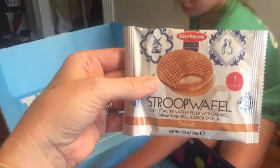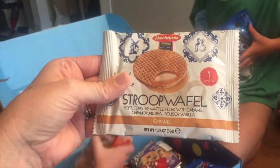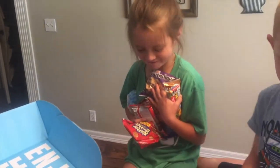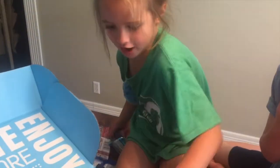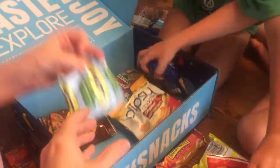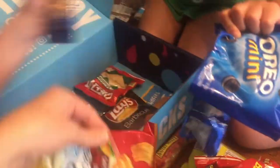Nature Valley, Oreos, Airheads, fruit roll-ups. And these — I love these — Stroopwafel, soft toasted waffle filled with caramel, cinnamon, and real bourbon vanilla. Lemon cream cookies — those will be your favorite, Ruthie, you love lemon-flavored things. Peanut butter crackers, Chex Mix — 'Oh, I have these in my school!' Animal crackers, more gummies. Dipsy Doodles wavy corn chips — that's new to me.